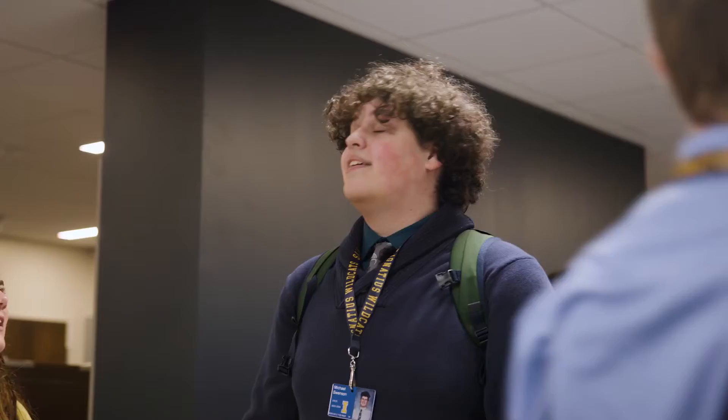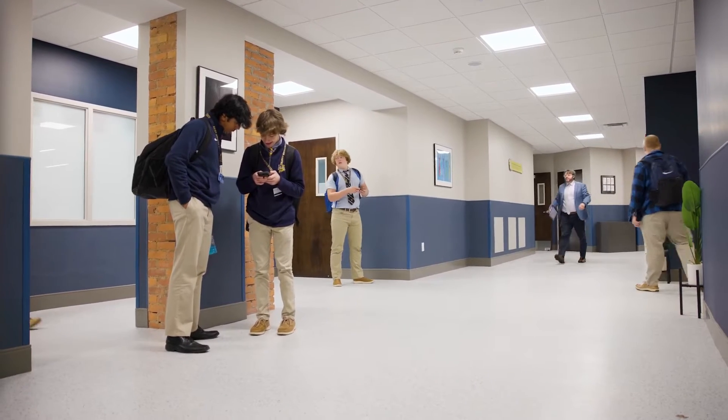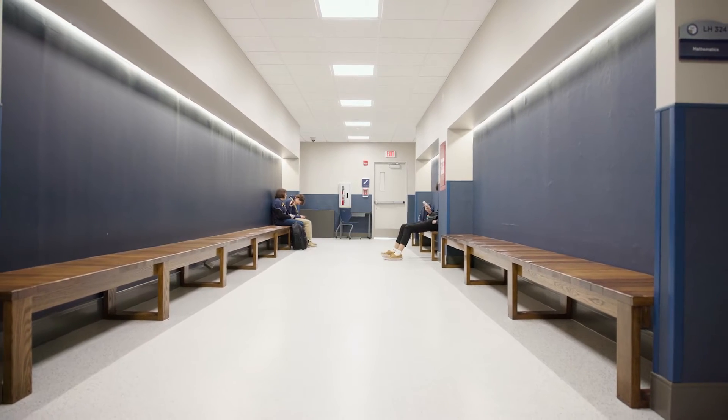It's much roomier. I think it'll be good for switching classes and stuff like that. It's a lot brighter, more spacious. I think it's an overall upgrade for the school and just a better environment than it was last year. It was a lot more bland and brown last year — now it's more colorful and nice, like the Ignatius Spirit. I think it's really more open, a lot nicer. It looks more modern, it's updated.